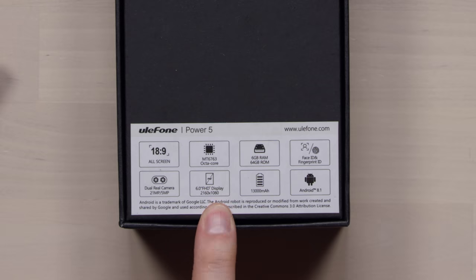It's also got an 18 by nine screen. FHD plus 1080p display. It's an LCD display. Six gigs of RAM - nothing wrong with that.